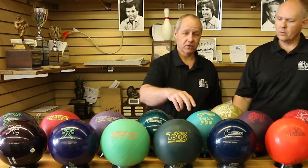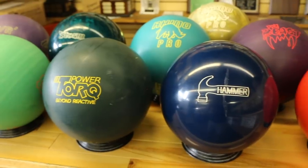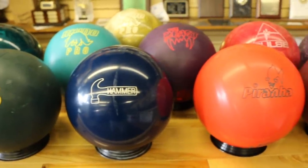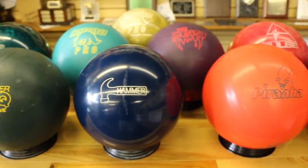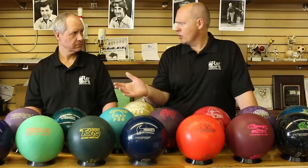Roto-Grip continued to do a good job — we all remember the Teal Rhino Pro, which dominated on the Pro Tour. This is Hammer's first reactive ball; it took them a couple years to develop their own reactive, but they did sell a lot of these. Columbia was a little late to the party. When they did their very first reactive ball, the Pro Hook — the Pro Hook Extreme — they really didn't hook a whole lot.